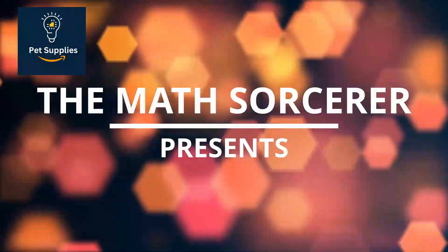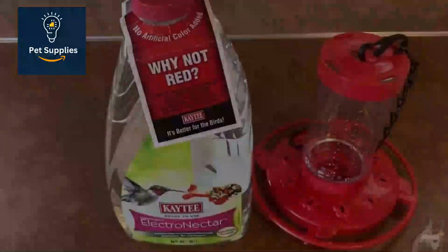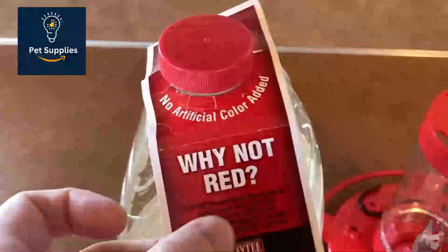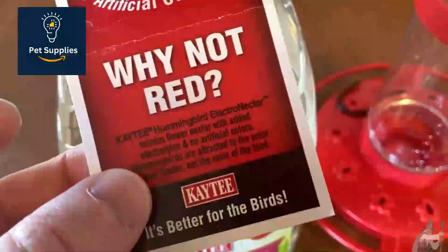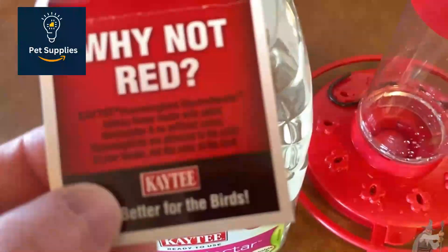Number 4: KT Hummingbird ElectroNectar. The KT Ready-to-Use Hummingbird ElectroNectar makes it exceptionally easy to fill your feeder — just shake it up, pop the top off, and pour it in. The ruby-throated hummingbirds who tried it during testing seemed quite satisfied. We really appreciate that this hummingbird nectar is clear, as experts including those at the Cornell Lab recommend avoiding red coloring, since the dye could harm them.